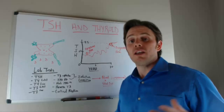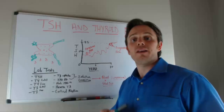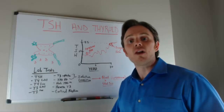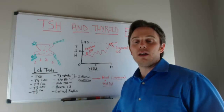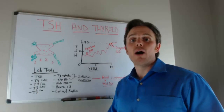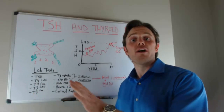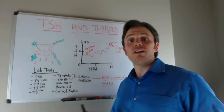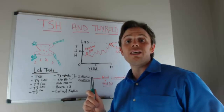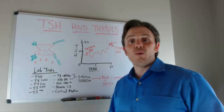On the other side of the fence, we have people who have lots of thyroid symptoms — they're constipated, they have fatigue, depression, hair loss, weight gain, poor energy, and fingernail problems. These are common thyroid symptoms, and they're told they are fine and that the thyroid has nothing to do with their symptoms because their TSH is also normal.